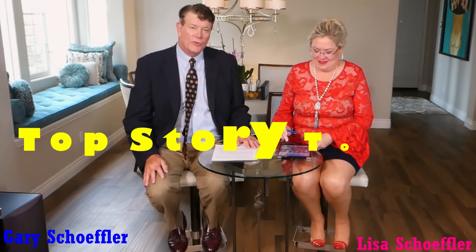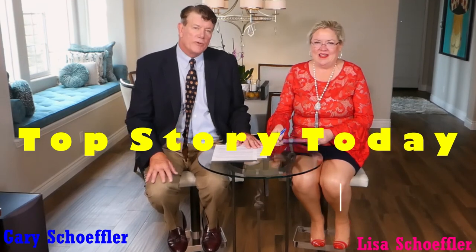Hello! Hi guys, welcome to Gary and Lisa. I am Lisa. I'm Gary. Our top story today is five top reasons to do a 1031 exchange in real estate.